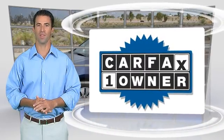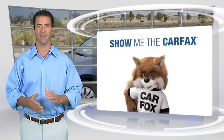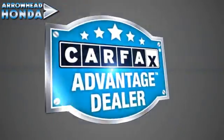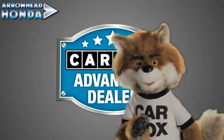This is a one owner vehicle with the Carfax vehicle history report. Be sure to find a complimentary copy of this report online, or contact the dealership. This vehicle qualifies for the Carfax buy-back guarantee. Just say show me the Carfax at Arrowhead Honda, a Carfax Advantage dealer.